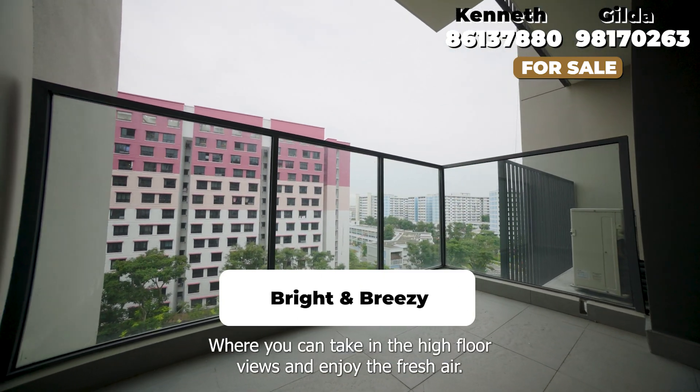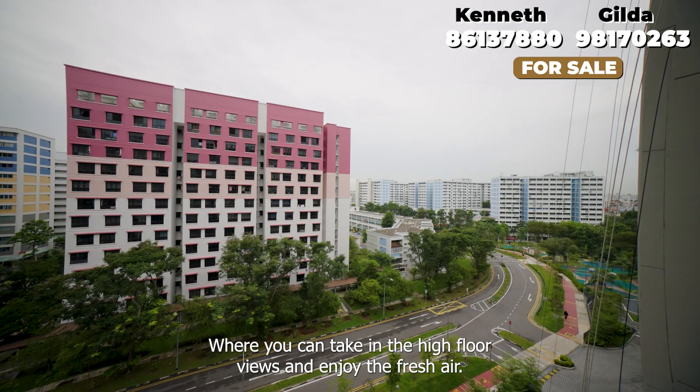Step out onto the balcony where you can take in the high floor views and enjoy the fresh air.